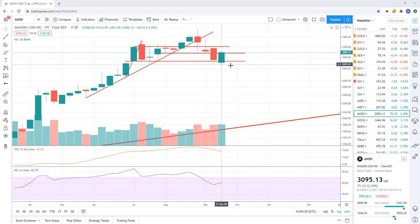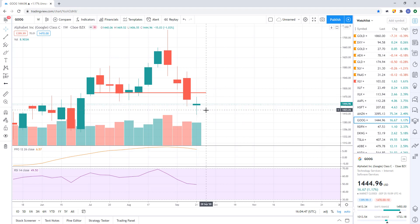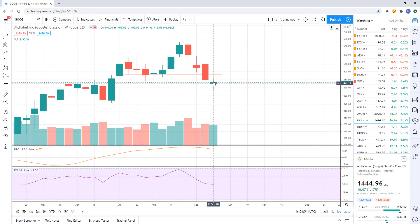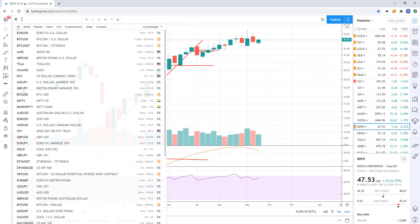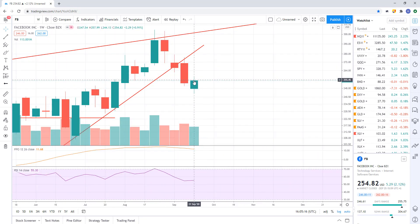Amazon — no bullish engulfing, just an up week in a downtrend. That's all I see there. Google is the weakest one of them all, actually. Google just really had a lower close on the weekly — just weak price action in general. It tells me Google is going to continue to go lower. Facebook — up week in a downtrend. Very weak bounce — it closed slightly higher than the previous week, but just barely. Up week in a downtrend.